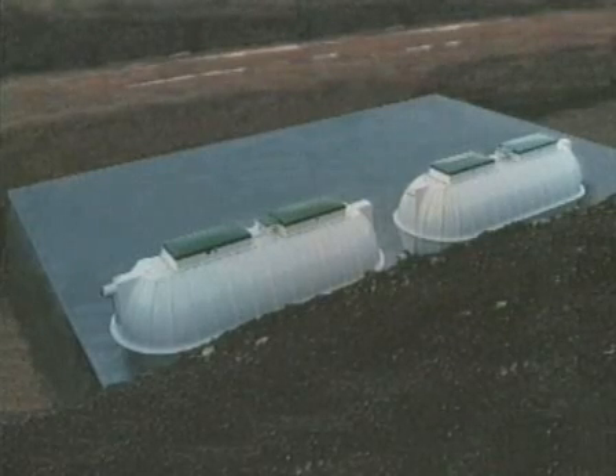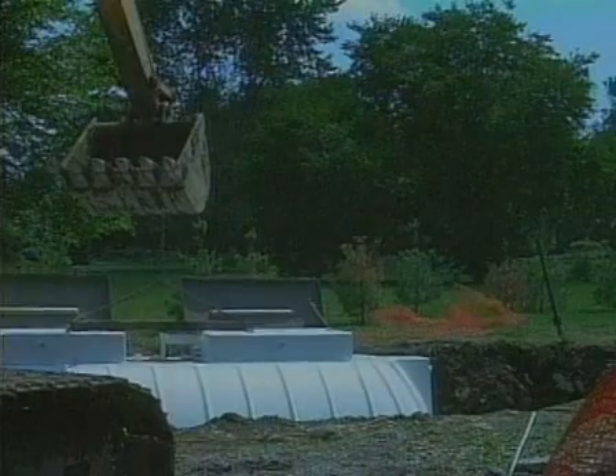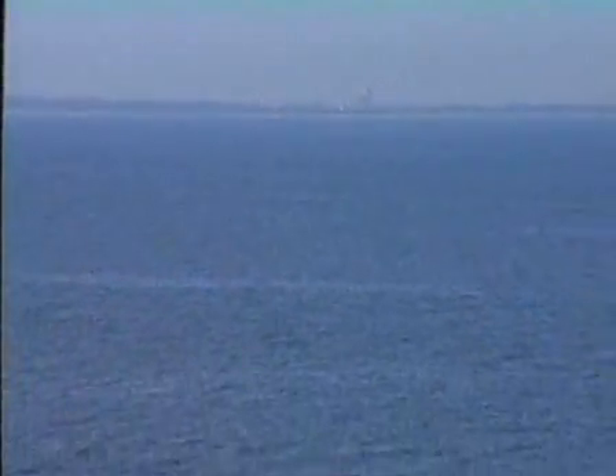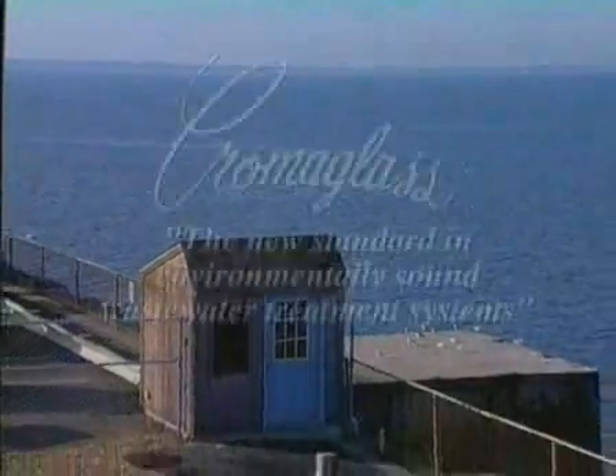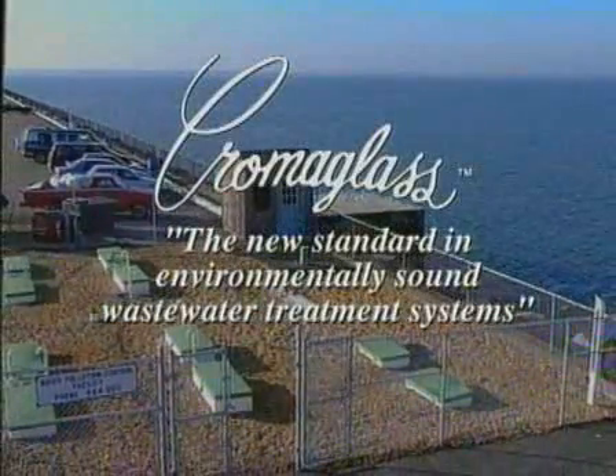Unlike some other treatment plants, Chromaglass systems can be easily modified or expanded, providing unprecedented flexibility. From islands in the tropics, to the western plains, to the far east, engineers and regulators around the world design and accept these batch treat systems. That's because Chromaglass systems are easy to install, and they provide outstanding performance in a cost-effective manner. Chromaglass — the new standard in environmentally sound wastewater treatment systems.